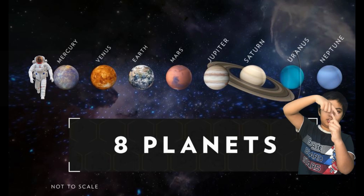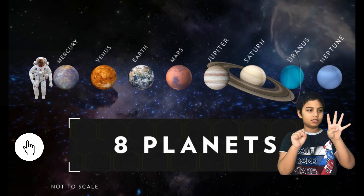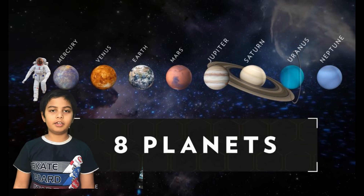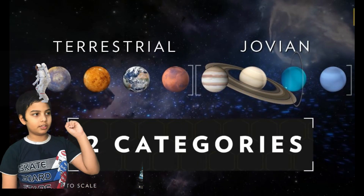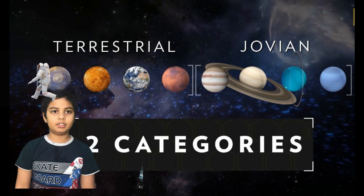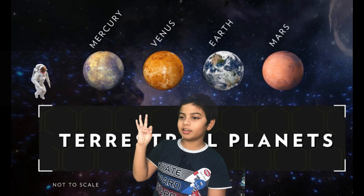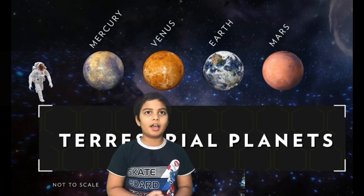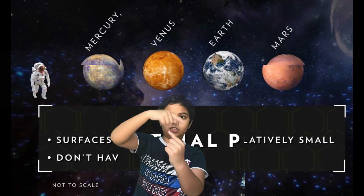Revolving around our sun are eight planets: Mercury, Venus, Earth, Mars, Jupiter, Saturn, Uranus, and Neptune. There are basically two categories into which our eight planets are divided — terrestrial and jovian. The four terrestrial planets are Mercury, Venus, Earth, and Mars. Terrestrial planets have a rocky, solid surface, very few moons, and do not support ring systems.